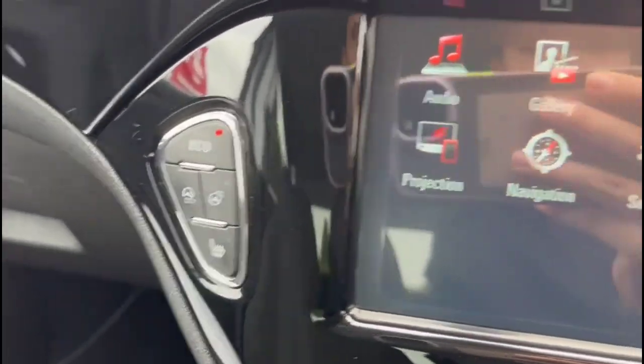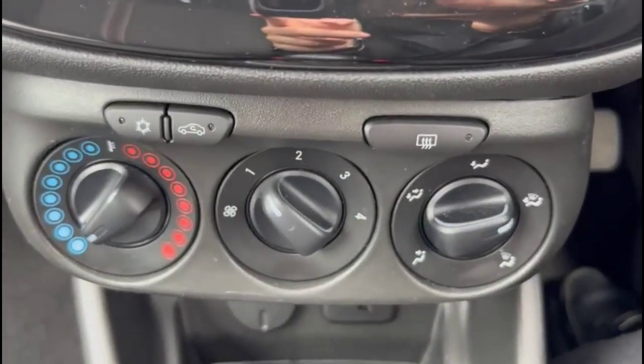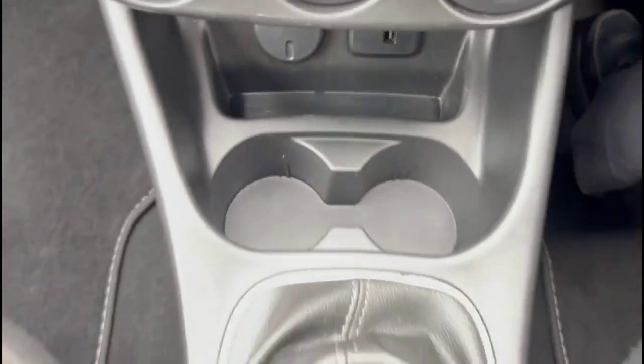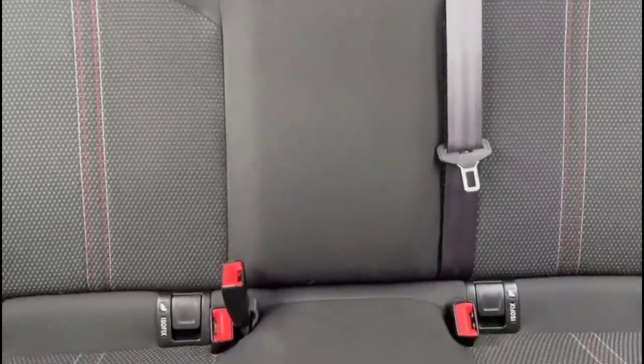Heated seats and heated steering wheel controls, air-conditioning with pollen filter, USB connection for your mobile device, 5-speed manual gearbox, and contrasting grey upholstery with individual headrests and ISOFIX.